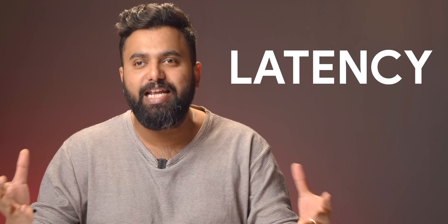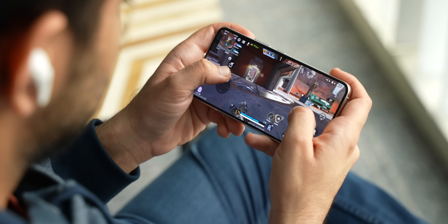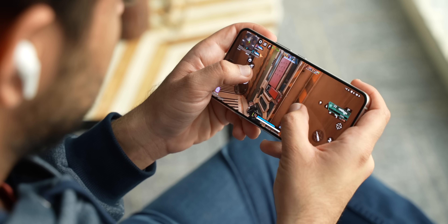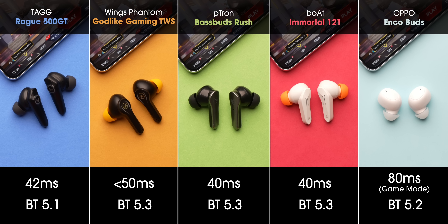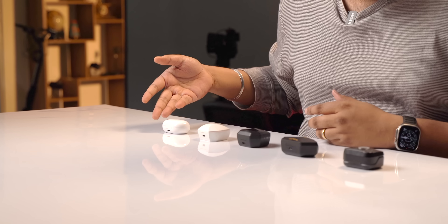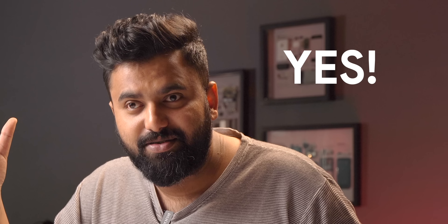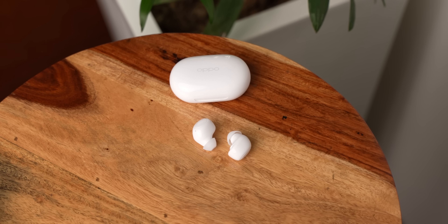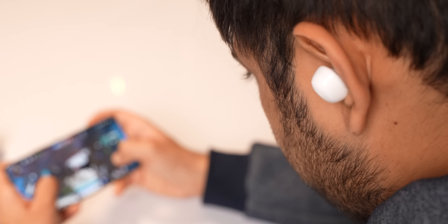The biggest factor, according to me, is obviously latency. Gaming earbuds need super low latency to make sure you don't feel any audio lag that might affect your gameplay. All of these earbuds officially claim very low latency — around 40-50 milliseconds — while the Oppo Enco Buds, even in game mode, offers 80 milliseconds. Can you feel a difference in latency between a normal TWS and a gaming TWS? The answer is yes. After testing all the gaming earbuds, the Oppo Enco Buds felt like they had the highest latency — not bad, but you can feel the difference once you've used a gaming earbud.